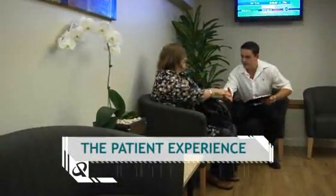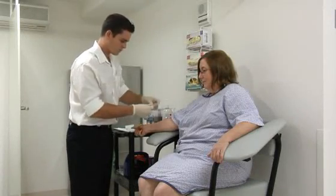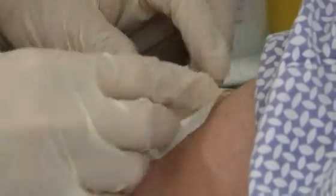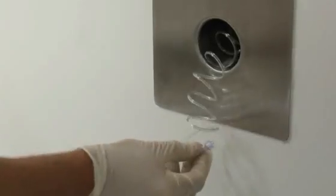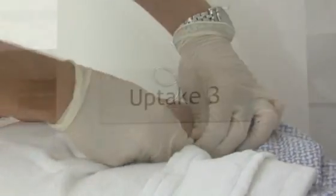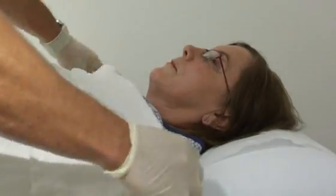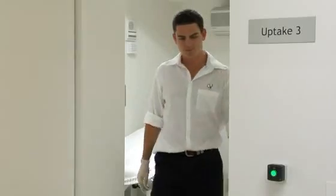Upon welcoming the patient to the centre, one of Queensland X-Ray's technologists will take the patient through for their scan. Initially, the patient will receive an intravenous injection of radioactive glucose, also referred to as a tracer. After this injection, the patient has to rest for up to 90 minutes to allow the tracer to circulate through their body and be taken up by the tissues. In particular, the tracer we use is taken up by abnormal or diseased tissues.